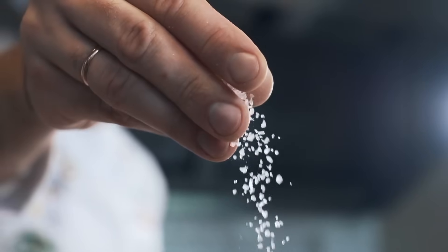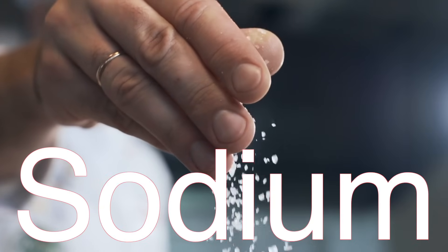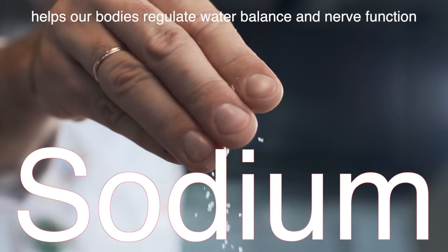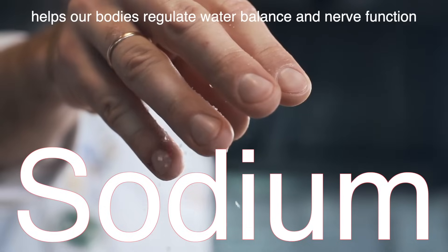Salt doesn't just make your french fries taste better — it's crucial for life itself. Sodium, one of the components of salt, helps our bodies regulate water balance and nerve function. So in a way, salt is literally helping your body stay alive.